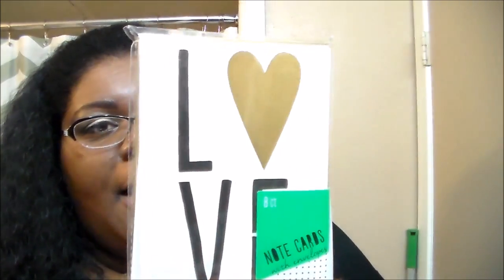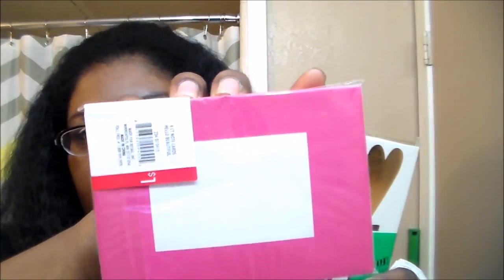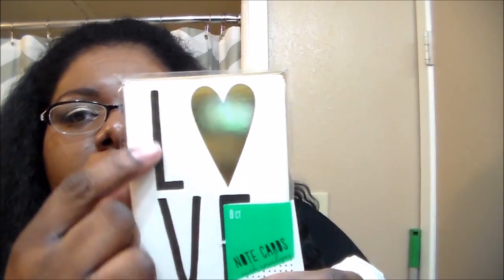The last one I just had to pick up because I love the little color scheme — it just says 'love.' The envelopes are hot pink and white and this one says 'love' with a little gold foil. The envelopes are gold and white.